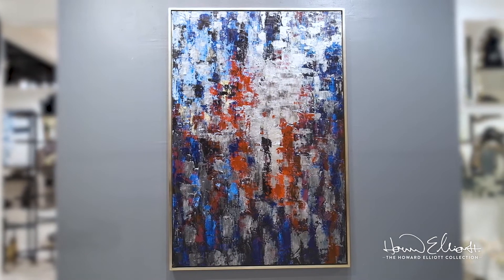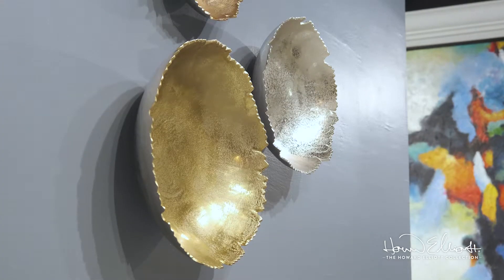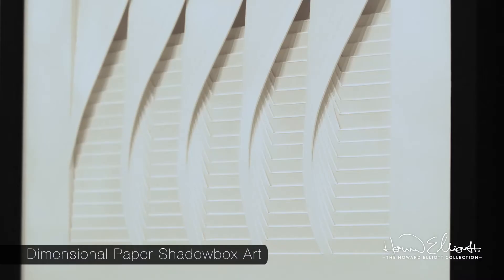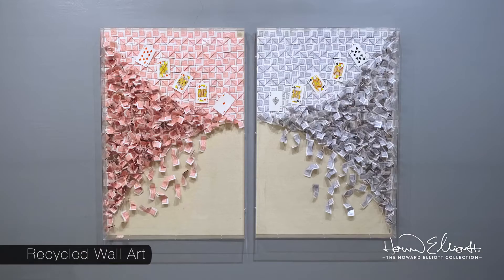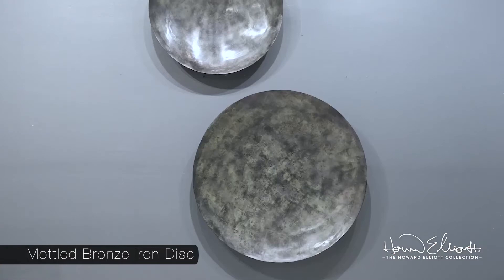The Howard Elliott Wall Decor Collection offers everything from hand-painted canvases to dimensional conversation pieces. Our offering ranges from origami to playing cards and metal artifacts to recycled toy soldiers, proving that anything can become a work of art.